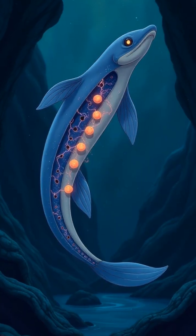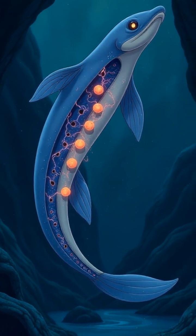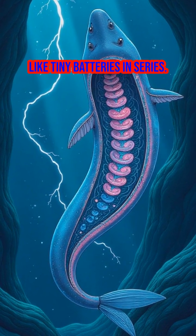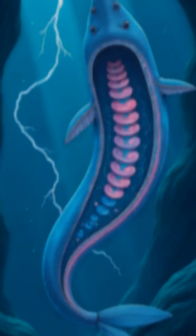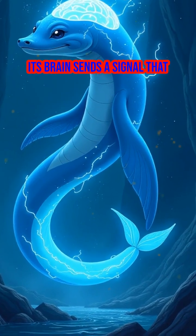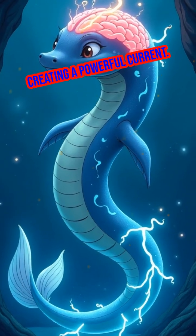Inside its elongated body, the electric eel has thousands of specialized cells called electrocytes, stacked like tiny batteries in series. When the eel wants to unleash a shock, its brain sends a signal that flips the electrocytes' charge, creating a powerful current.